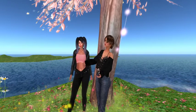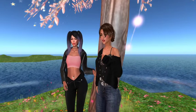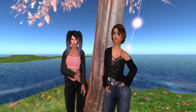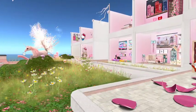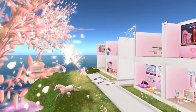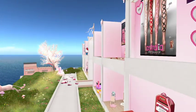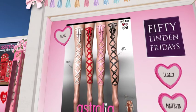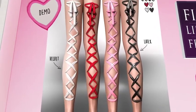You can get velvet ribbon, latex ribbon, and different colors — looks like red, white, black, and pink. You can also change the metal for the little rivets in between. So if you like ribbon leg piercings, this is your day, this is your product — you should come get it.